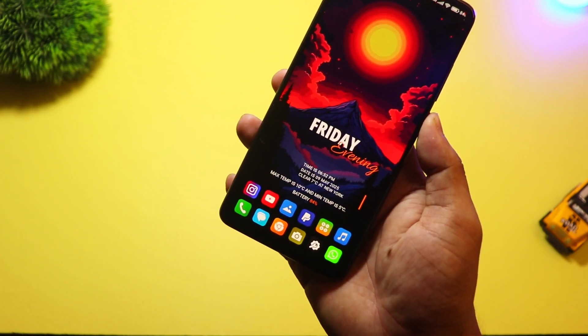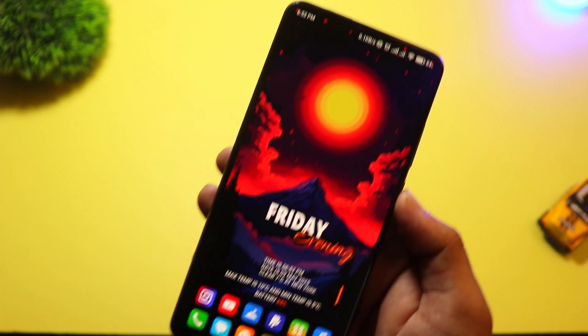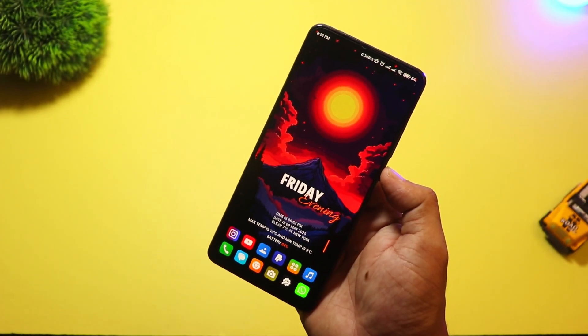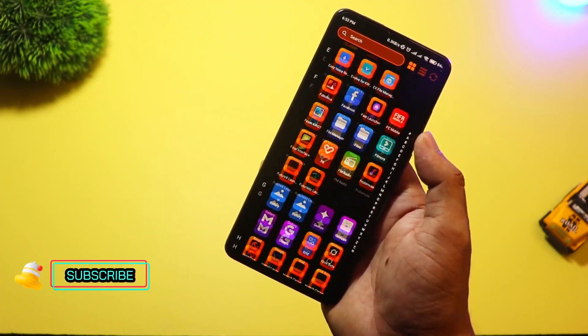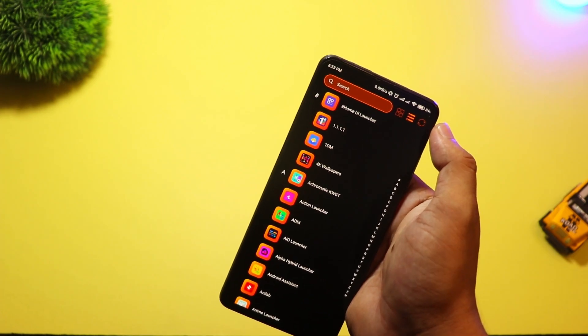Starting with number five, we have Highland Launcher. This launcher is designed for a clean and calm user experience. The interface is super minimal, perfect for users who like a neat and distraction-free setup. You get smooth scrolling and a smart app drawer.